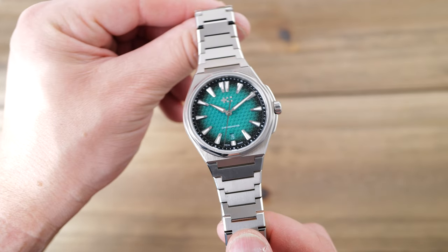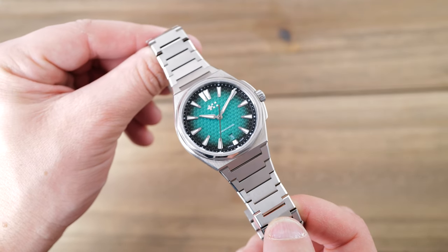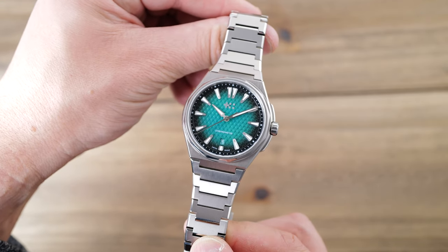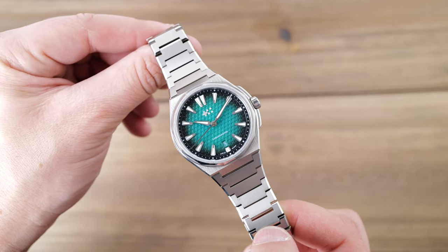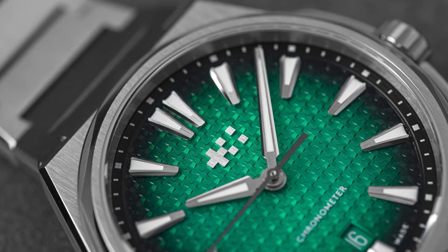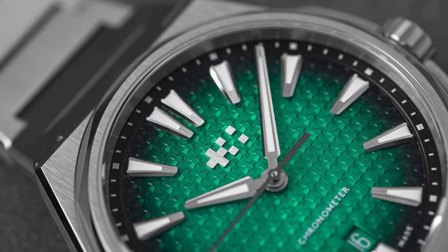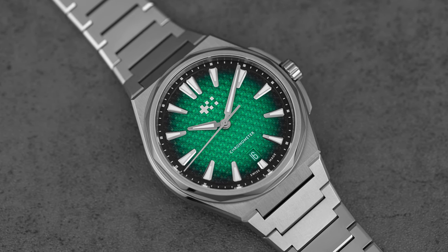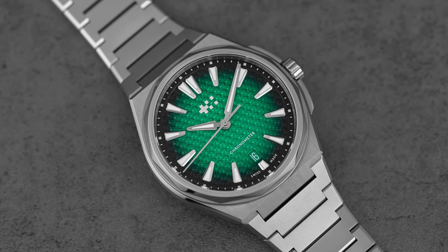When first looking at the watch, there are clearly some influences on the design language, but it's really hard to create something completely original these days. The case is a dodecagon, which just means it's 12-sided — 12-sided instead of 8-sided like the Royal Oak, but you can clearly see some inspiration. The bezel is much smaller, and the sloped and polished edges of the bezel are unique. From the dial design to the crown guard and bracelet, I see a lot of similarities to the Chopard Alpine.